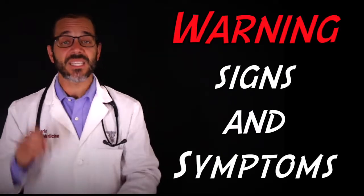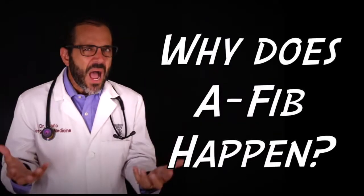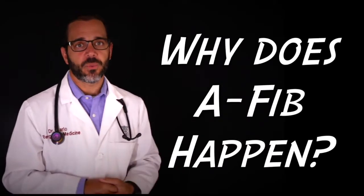If you're affected, chances are you've had at least some of the symptoms, even if you haven't realized what was causing them. You must continue to watch this video to learn more about atrial fibrillation and gain an understanding of some of the key warning signs and symptoms. But first, let's answer the question: why do some people get atrial fibrillation?